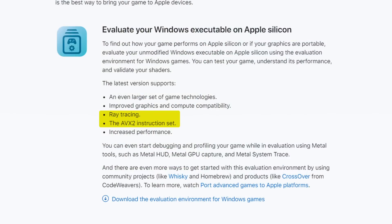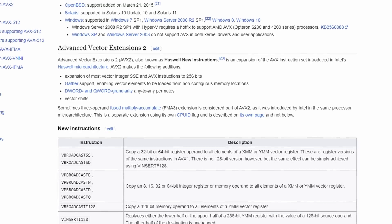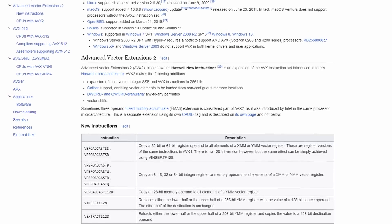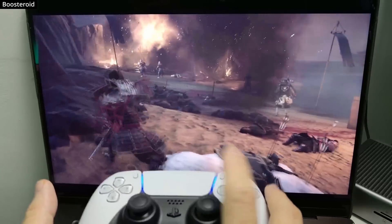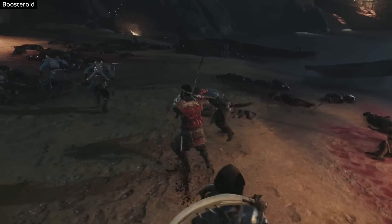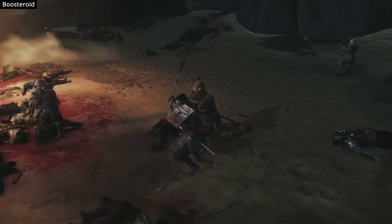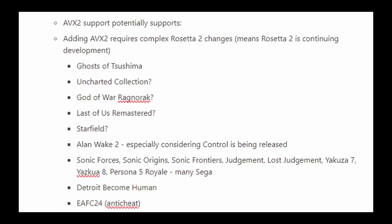The biggest announcement hidden here is the fact that we now have support for the AVX2 instruction set. Ever since the release of Apple Silicon, we've been missing a CPU feature called AVX and AVX2. Many games relied on this CPU support, but Apple never implemented it within their Rosetta 2 translation layer — until today. I can't overstate how important AVX2 support is, because there's a whole bunch of games, especially recently released titles, which rely on AVX support. This was the main reason why most of these games weren't running through Game Porting Toolkit or Crossover. Now that AVX2 support has been implemented, the main technical barrier stopping games like Ghost of Tsushima, Uncharted Collection, God of War Ragnarök, Last of Us Remastered, Starfield, Alan Wake 2, etc. could potentially be resolved. I've actually made a whole list of these games — many of them could potentially work now.